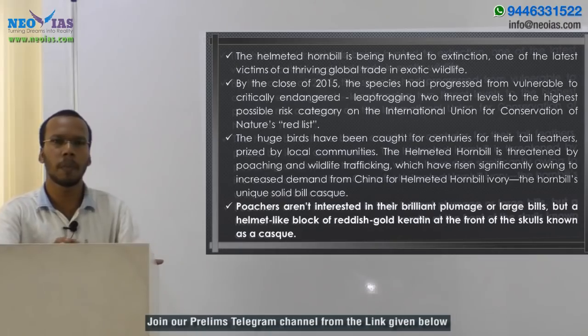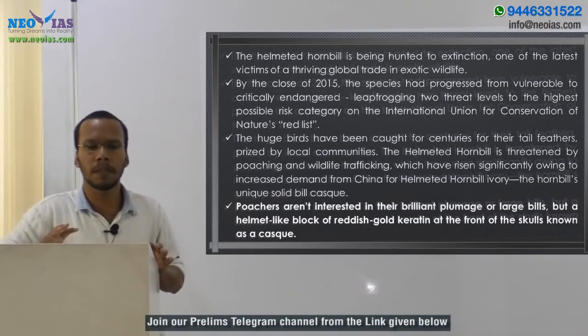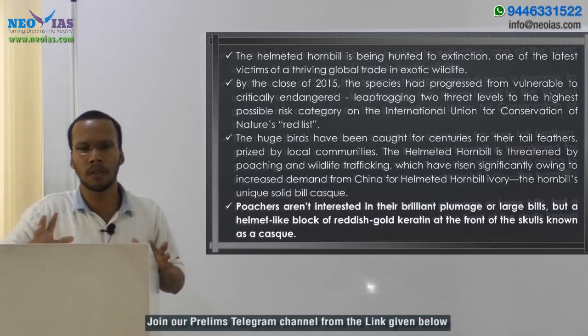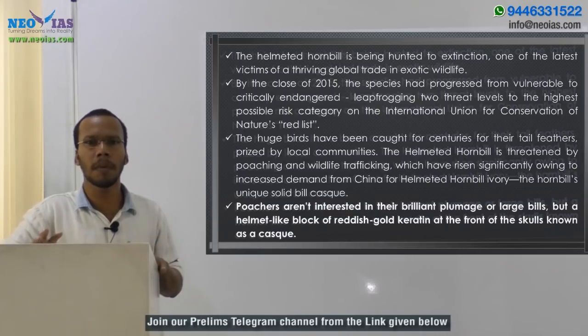Helmeted hornbill is a species mainly found in Thailand, Indonesia, and Malaysia. It is not found in India — it is not naturally found in India as per records. India does have hornbills, like the Indian great hornbill, but the helmeted hornbill is found in Thailand, Malaysia, and that region.